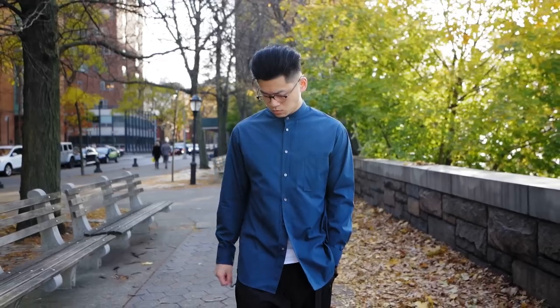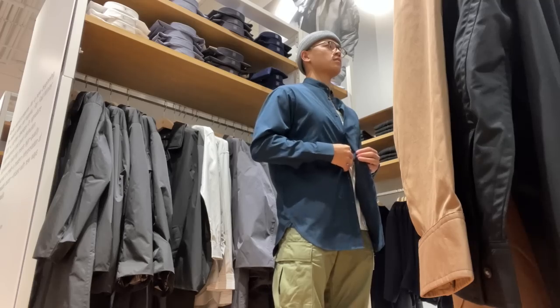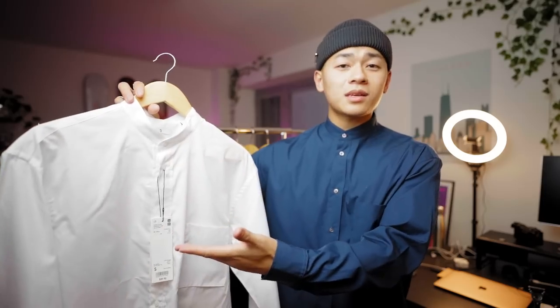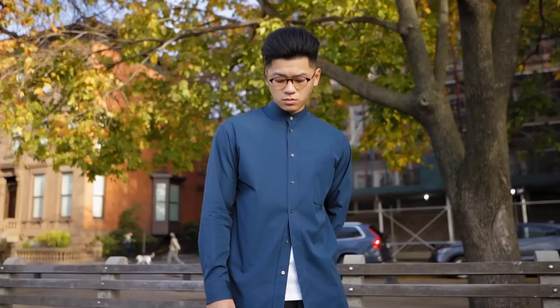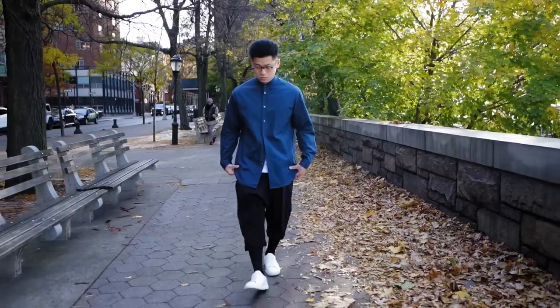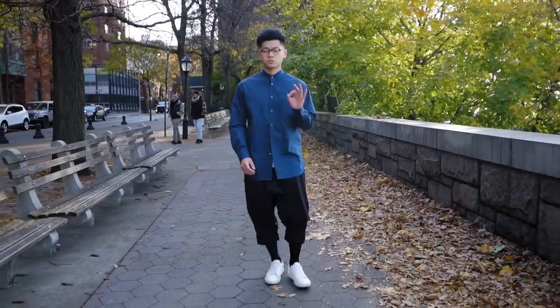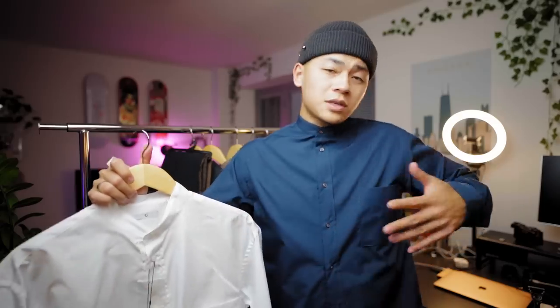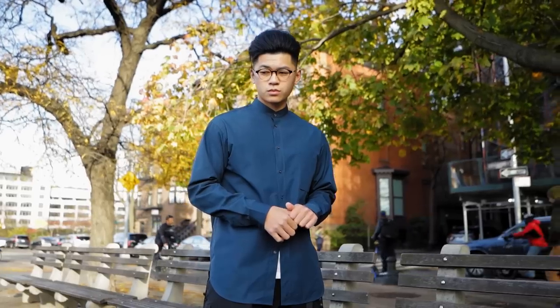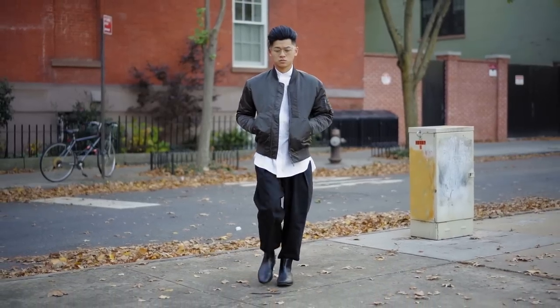Up next is this Supima Cotton Mandarin Collar Shirt — it's actually the same one I'm wearing right now, but I also got it in white. Because I tried it at the store, I knew exactly which size to get. It's basically your basic dress shirt with no collar, and I enjoy these a lot. It pops a bit more on an outfit because it's not super formal but kind of is. I went with a size small — not too fitted and not too oversized. There are a lot of creative ways to style this, and I'll be wearing it a lot.